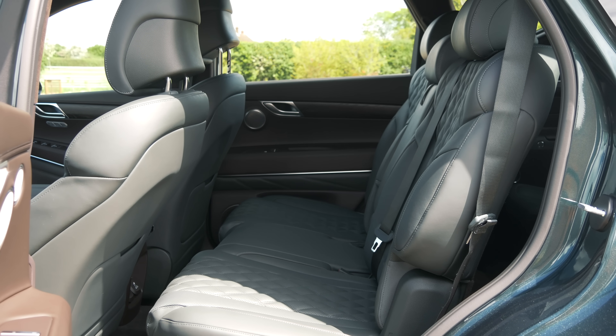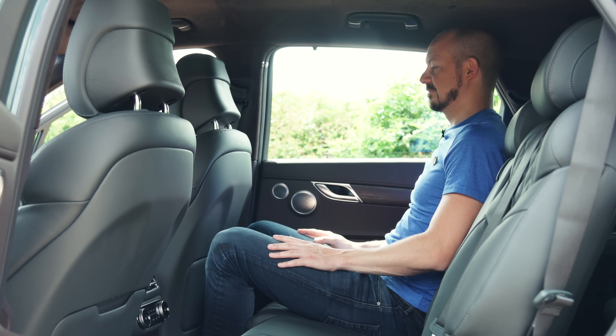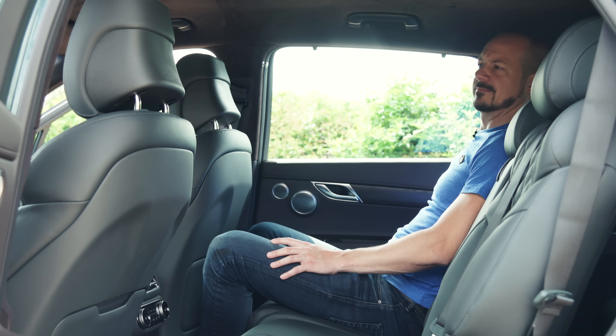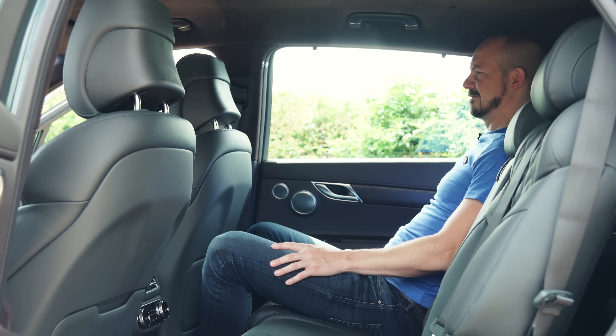As for rear space, there isn't quite as much legroom as in a Q7 but there's still plenty for a couple of six-footers. If you pay extra for the second row comfort seat pack, you get full electric adjustments so you can fold, slide or recline the seats simply by pressing buttons.